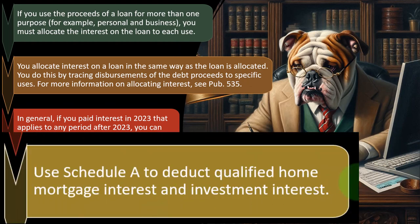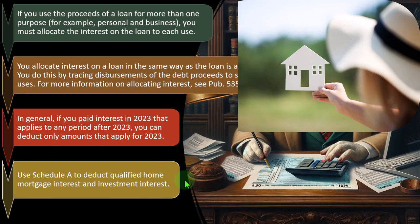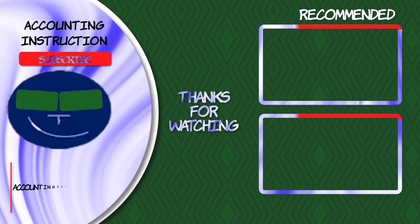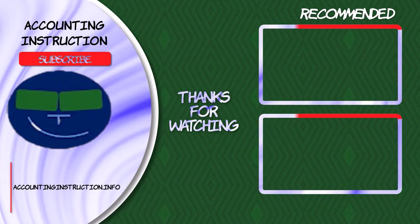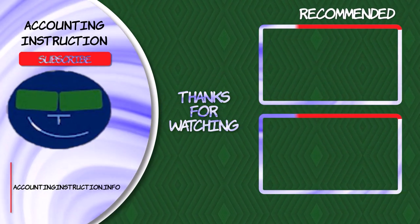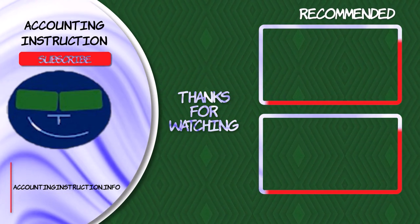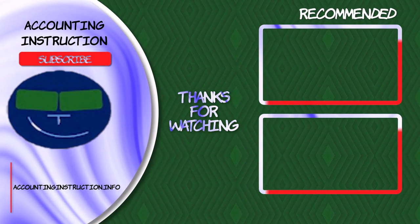Use Schedule A to deduct qualified home mortgage interest and investment interest. We'll talk more specifically about those categories in a future presentation. See you next time.